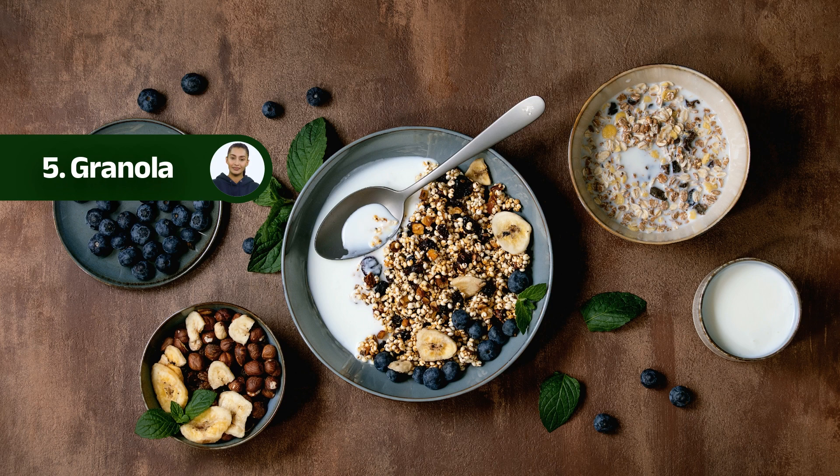Number five: granola. Last but not least, we have granola. This versatile and crunchy cereal is a fantastic hiking food. Packed with whole grains, nuts, and seeds, granola provides a sustained release of energy. Enjoy it on its own as a trail snack, or mix it with yogurt or milk for a hearty breakfast or snack. Look for granola options that are low in added sugars and rich in fiber for the best nutritional value.